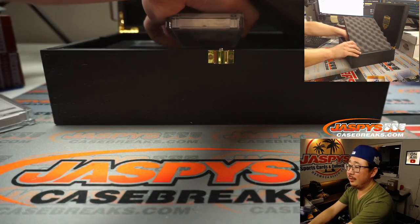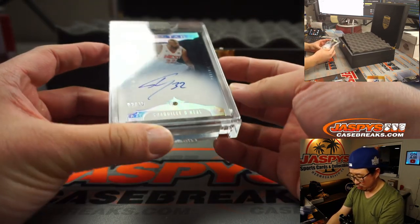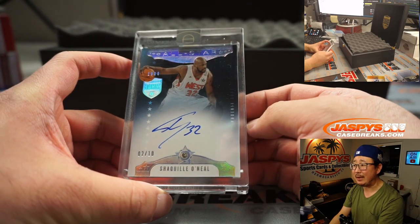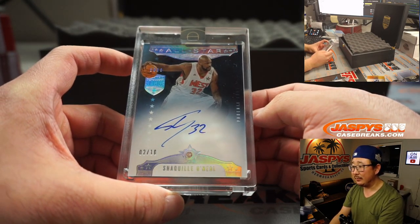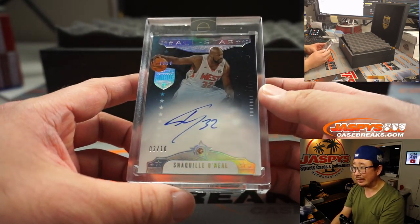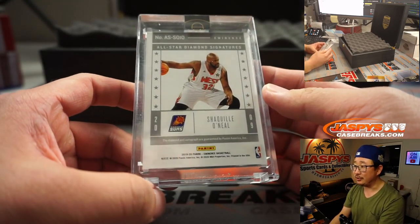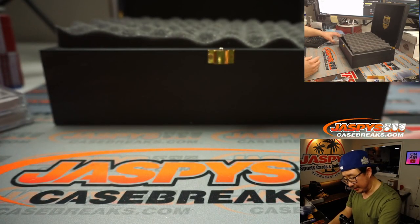Card in the middle is... Ooh! Shaquille O'Neal, two out of ten diamond — All-Star diamond. That's pretty awesome. You can tell that from, like, Flawless — these diamonds are actually a little bit larger. Nice. That's the Suns edition of Shaq, the Big Cactus. Awesome.